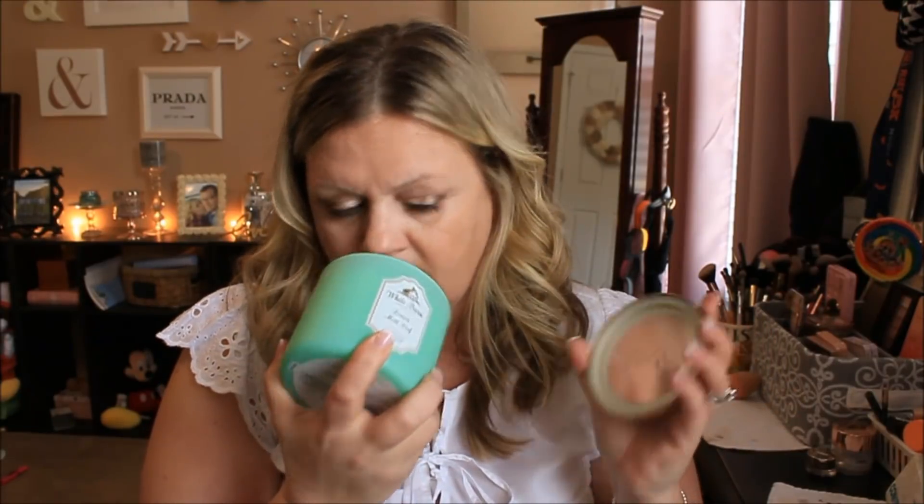I also picked up one candle — this is from White Barn and it's the Lemon Mint Leaf. I've burned this before, maybe last year or two years ago, and it just smells so nice and refreshing. I love putting it in the bathroom or kitchen for a great scent throughout the house. The notes are sparkling lemon zest, spearmint leaves, and verbena sprigs. This and Bergamot Waters are my two top favorite candles.